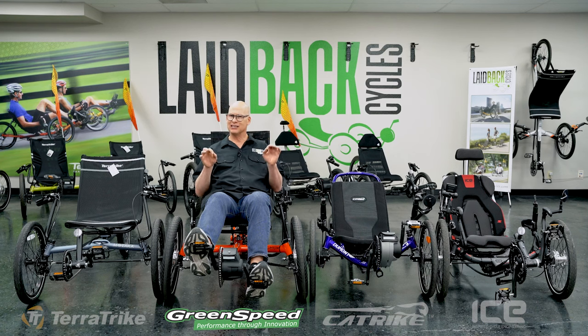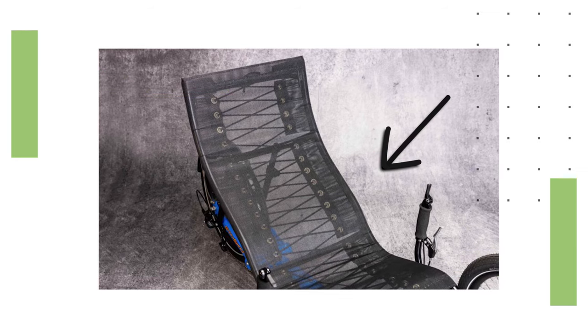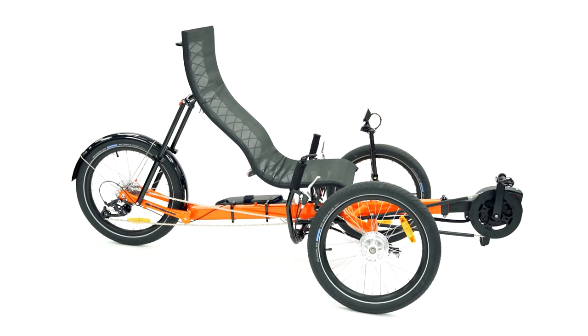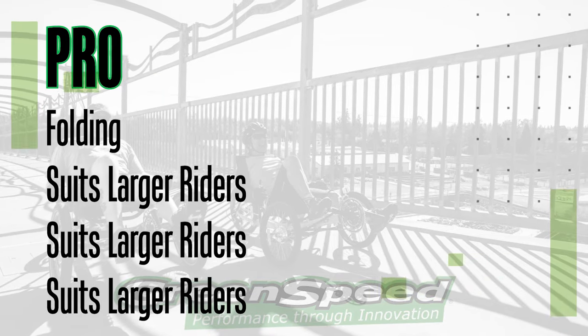Pro number two: of all manufacturers and models out there, Greenspeed probably has the trike that fits the widest and tallest person. I'm on the Magnum XL right now, which has one of the widest seats in the industry. It also adjusts for the longest leg — this model will fit someone from about 5'9" all the way up to 6'9", a full foot of adjustment range. Whether you weigh more, are wider, or are taller, there's no other trike like it.